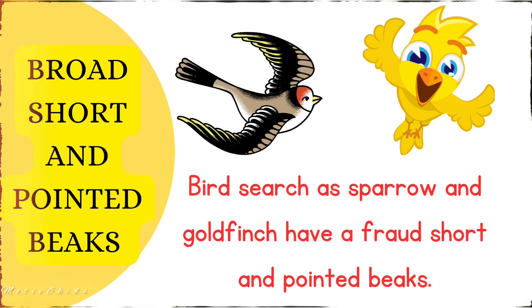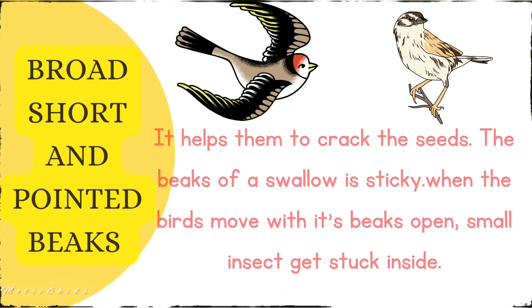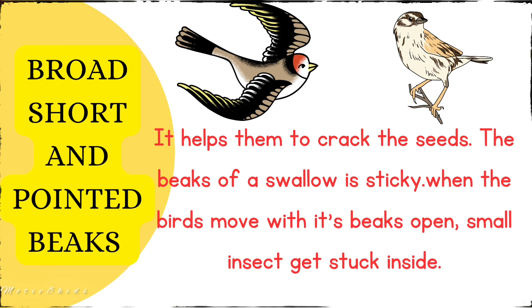The second type of beak is the broad, short, and pointed beak. Birds such as sparrows and goldfinch have a short, broad, and pointed beak. It helps them to crack seeds. The beak of a swallow is wide; when the bird moves with its beak open, small insects get stuck inside.